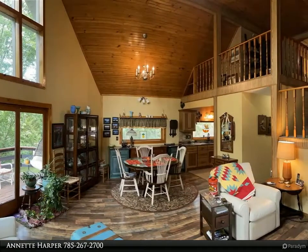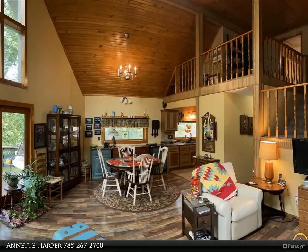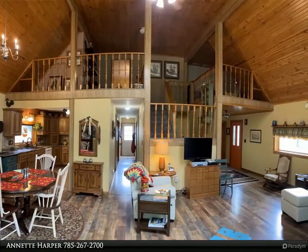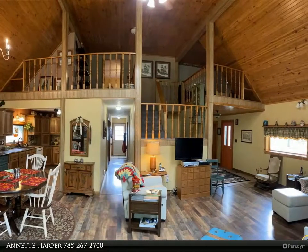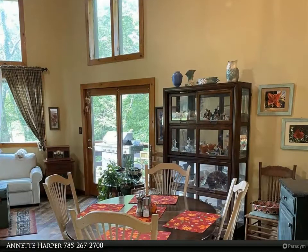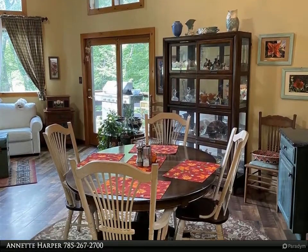Open floor plan with beautiful wood beamed ceilings, two loft areas overlooking the great room, three spacious bedrooms, and two full baths. The kitchen has been updated with hickory cabinets, and all appliances including washer and dryer can stay.